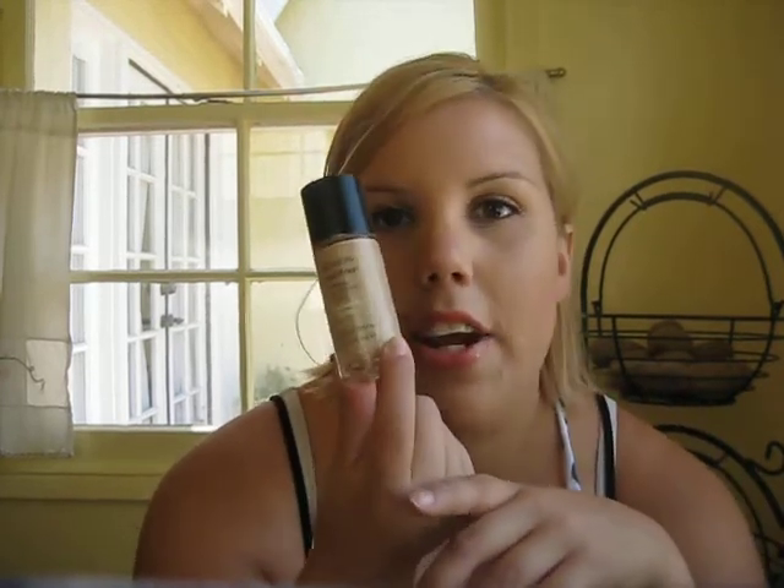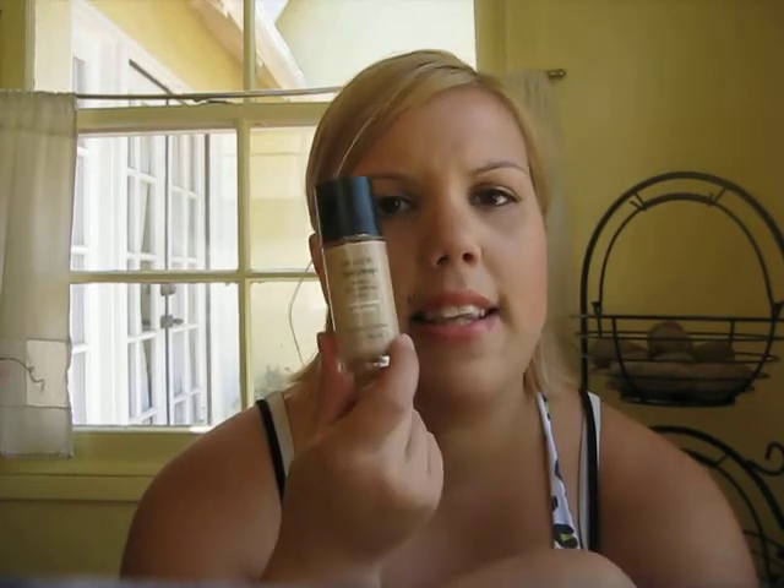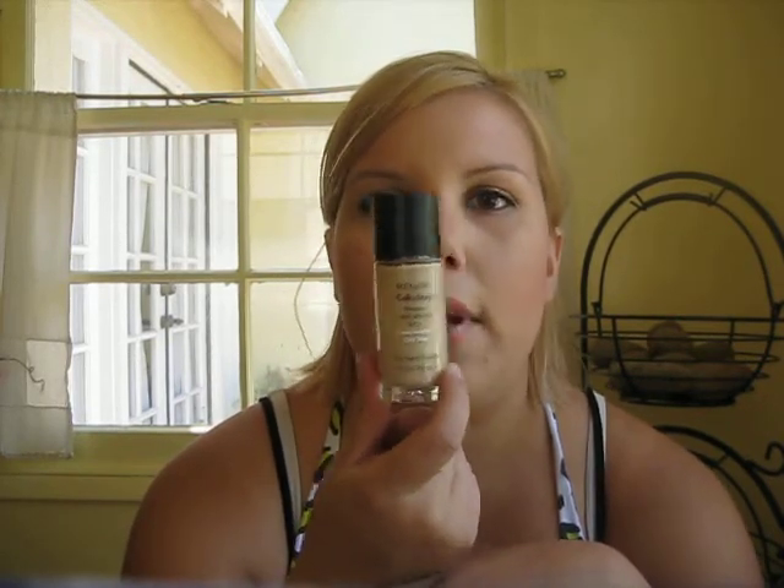The Revlon Colorstay gets a lot of love here on YouTube and it's an amazing foundation. This is a really good dupe for the MAC Studio Fix, but I kind of like this a little bit better. I bought the Studio Fix and then kind of feel guilty about it because I know I can get this for $16 cheaper. And this is also one fluid ounce. No pump, but not a biggie. Amazing product. I think it's like $10 to $13. A lot of range of shades.